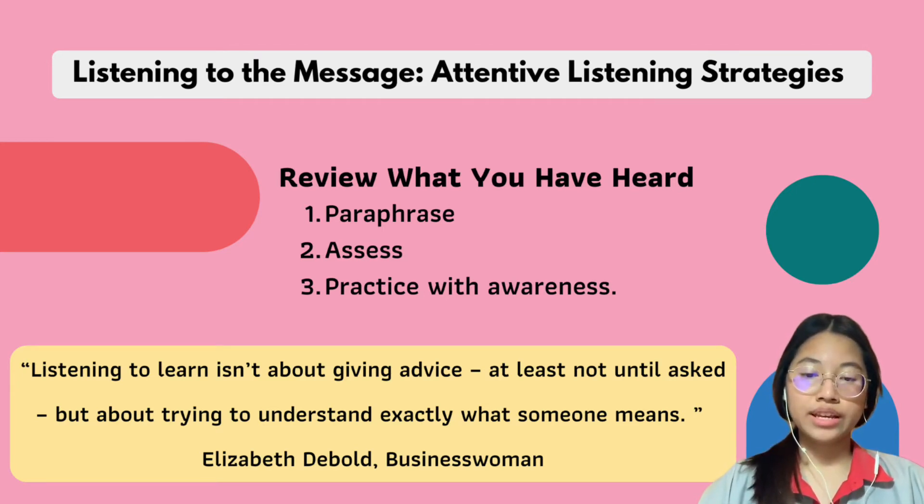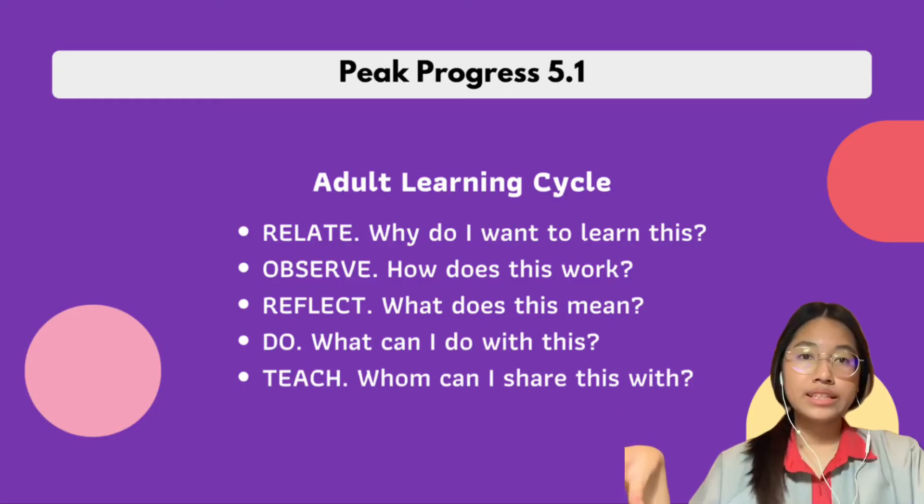Number three is practice with awareness. Choose one problem you want to work on and make a commitment to change. With this practice, you can improve your listening skills. This is the adult learning cycle.